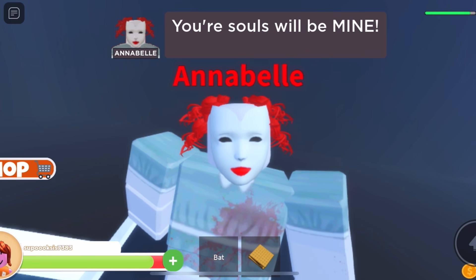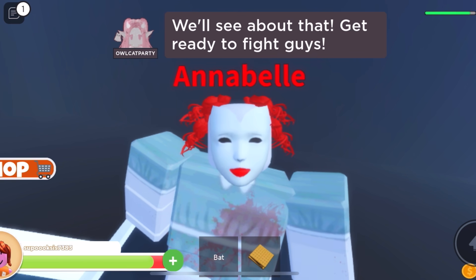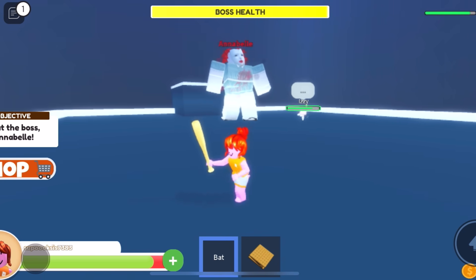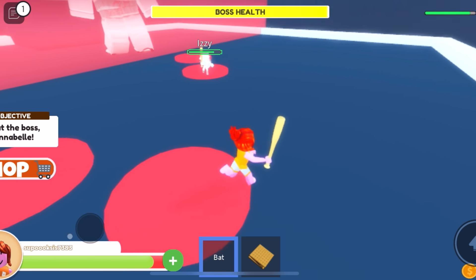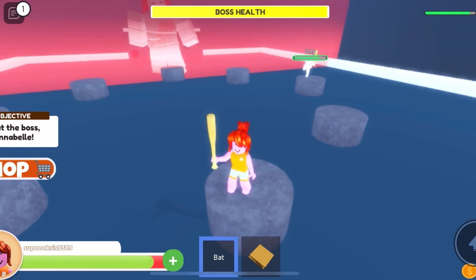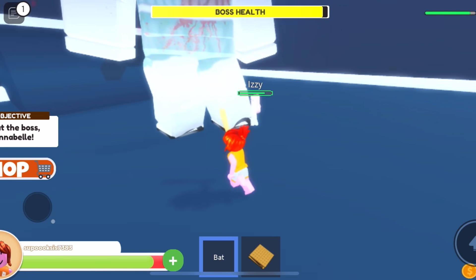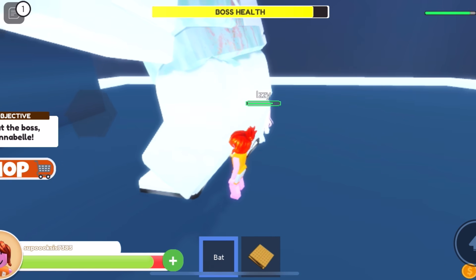Your souls will be mine. Shut up. I will not go back to my box. We'll see about that. Get ready to fight, guys. Oh no, Annabelle, don't step on me please. It's these boss fights — I don't like these boss fights. I bet pee is gonna come out from the ground. Yep, I knew it. Annabelle, bring me your foot. It's time to give you a massage.